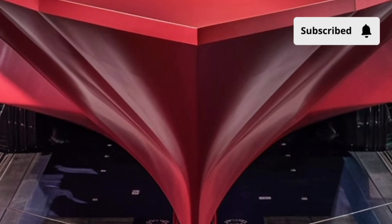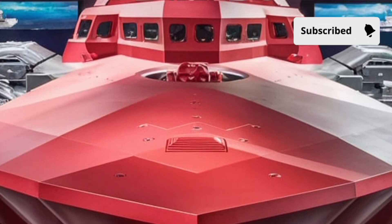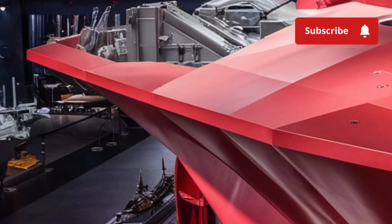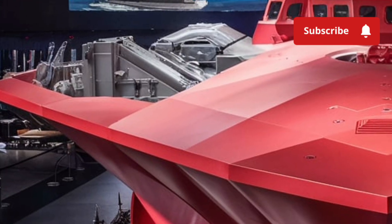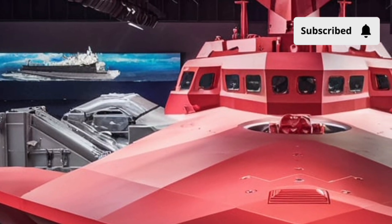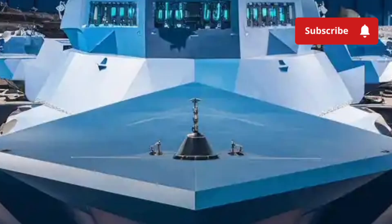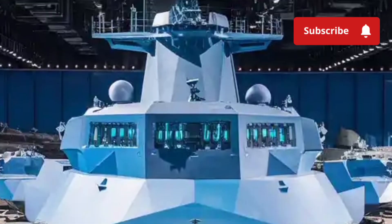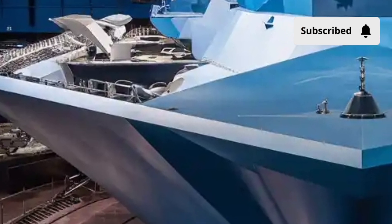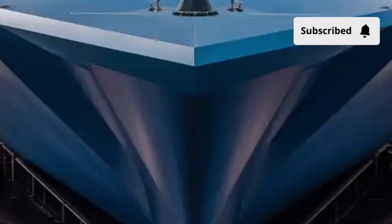Performance-wise, the USS Zumwalt is a masterpiece of naval engineering. It's powered by two advanced gas turbines that drive electric motors, giving it a top speed of around 30 knots, or roughly 35 miles per hour. For a vessel of its size and weight, that's impressive. The ship glides almost silently — a result of its stealth design and electric propulsion — making it difficult to detect even by sonar. It's designed for multi-mission operations, including land attacks, surface warfare, and anti-air missions. Its advanced combat system can detect and engage multiple targets simultaneously, ensuring the Zumwalt remains a dominant force in any theater of operation.